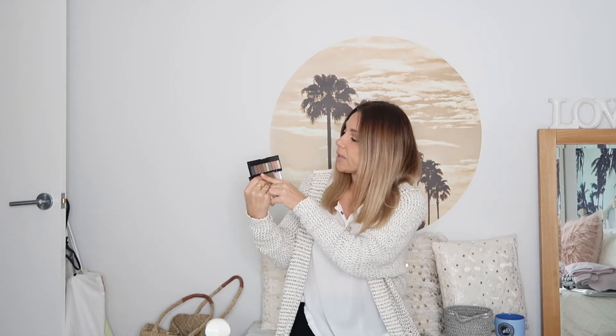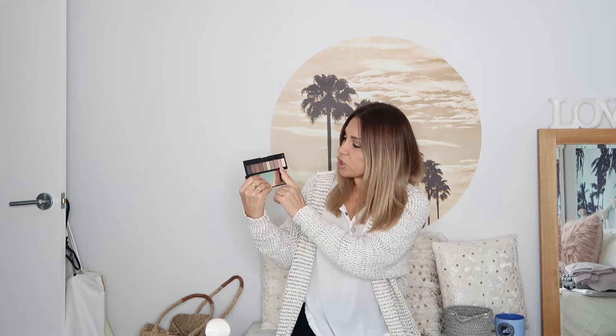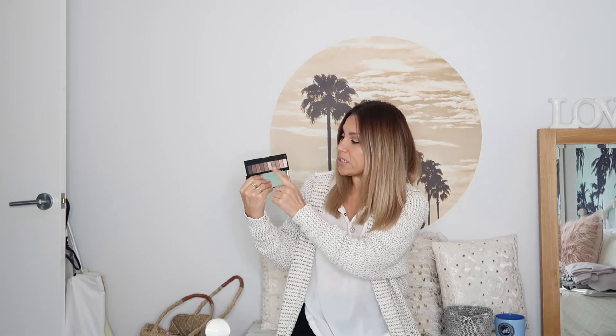There are some shades in here that are almost exactly the same — like these two mattes here are almost exactly the same, except they've placed a shimmer shade in the middle to confuse you. And these two shimmers are almost identical as well. What attracted me to buy this palette was the nude colors — there were shimmers and mattes — and I thought I can start wearing eyeshadow again, but no.